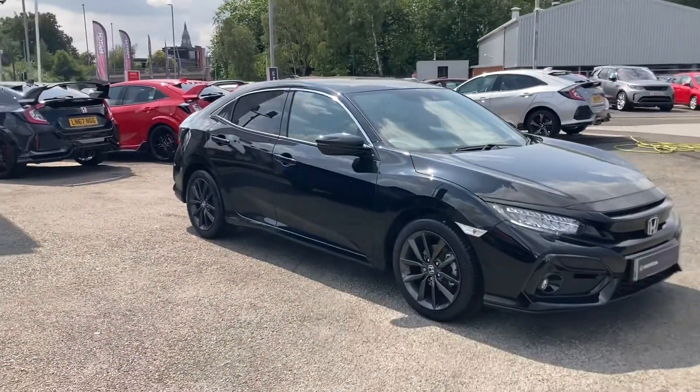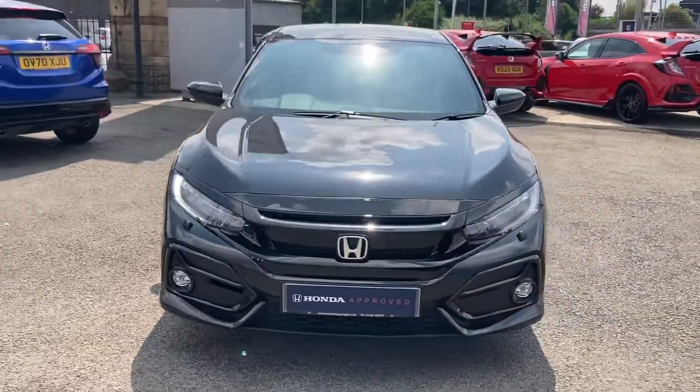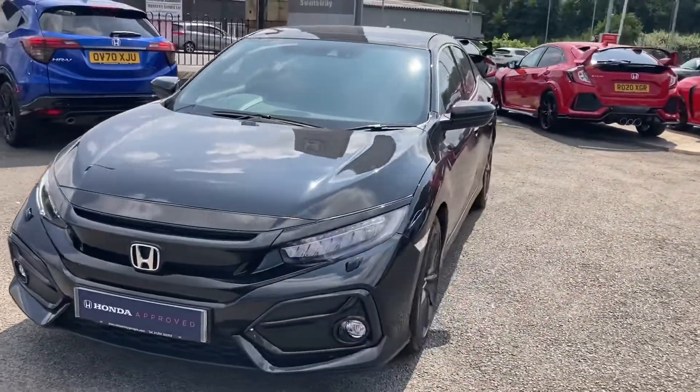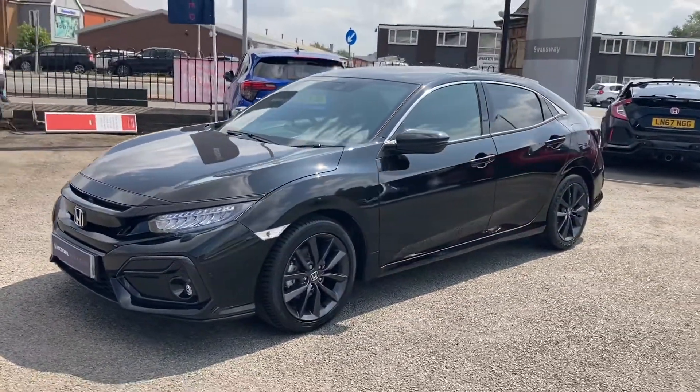It is a truly exceptional option as a Honda approved. If you are interested, or if you do have any further questions, please don't hesitate to pop into our dealership today, or give us a call on 01204 827 906.